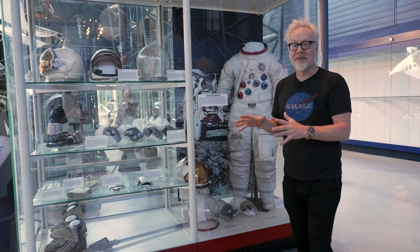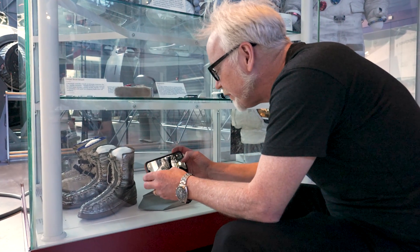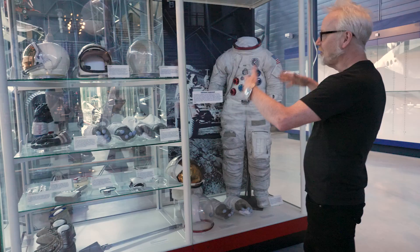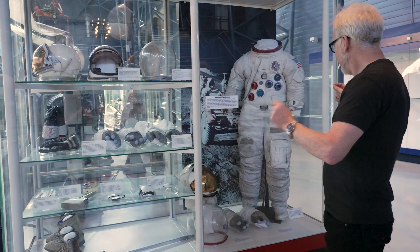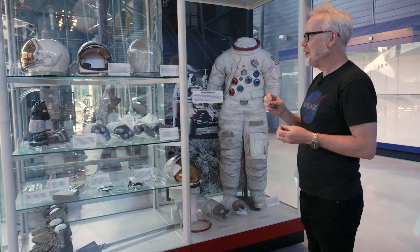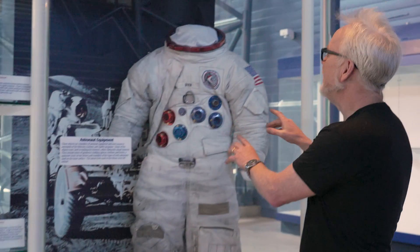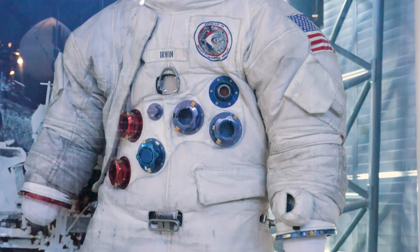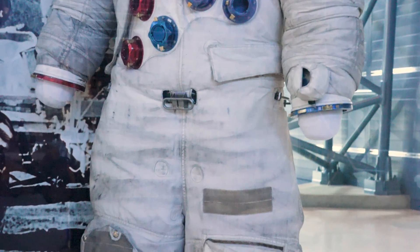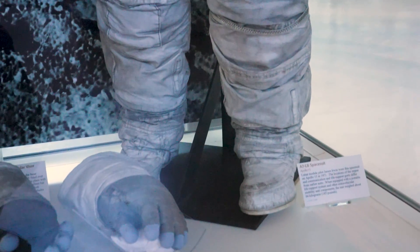I've been here four or five times in the last few years and every time I take pictures of this case. I realized looking at it that what it shows here — all these basic pieces of astronaut equipment from Gemini, from Mercury, and then from Apollo — is that I actually have in my collection replicas of every single thing in this case. I have a replica of an A7L. This is an A7L B suit worn by James Irwin for Apollo 15. I have an A7L — the predecessor to this suit has slightly different connectors — but I've got the lunar extravehicular visor assembly. I've got one of those.